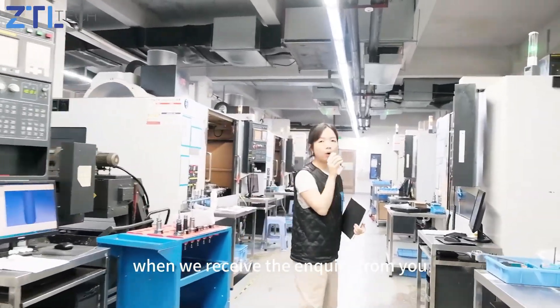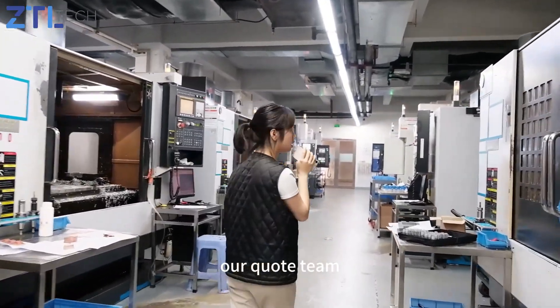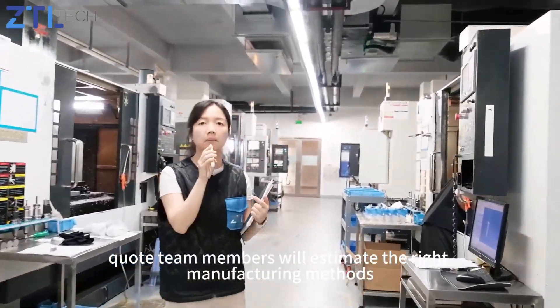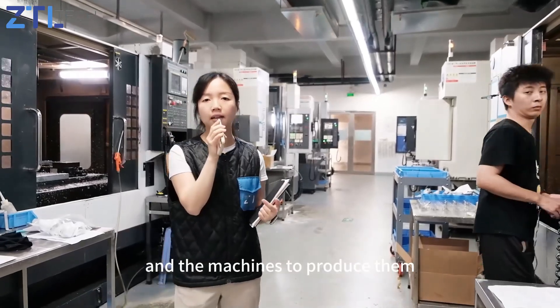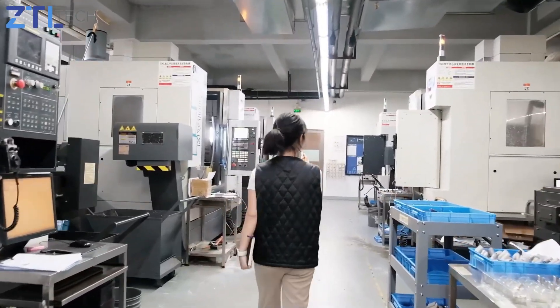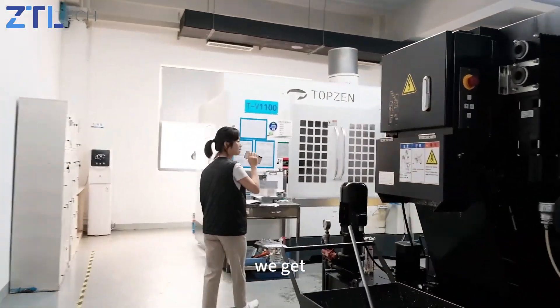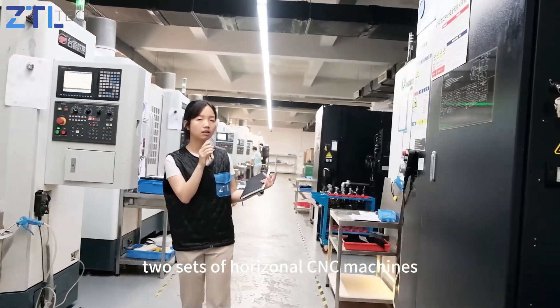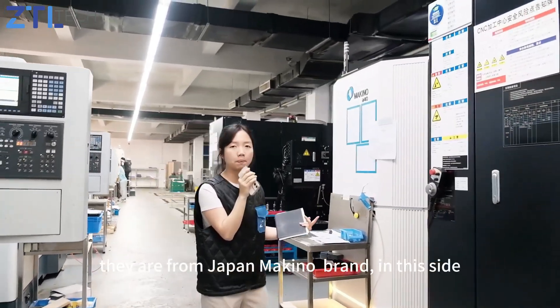When we receive an inquiry from you, our project members will estimate the right manufacturing methods and machines to produce them. Here we have two sets of horizontal CNC machines from Japan — Makino brand.